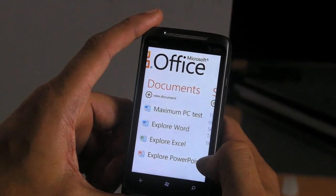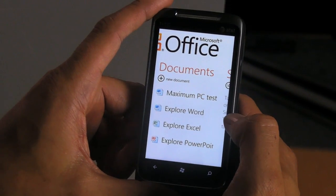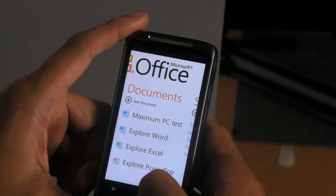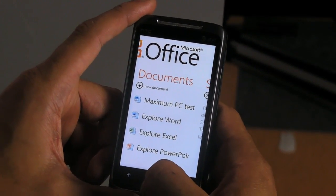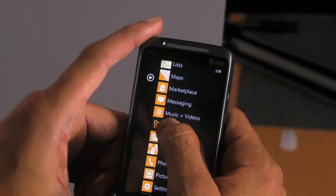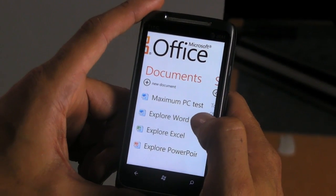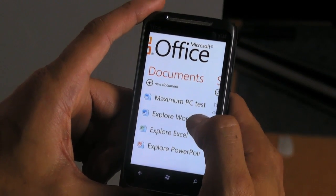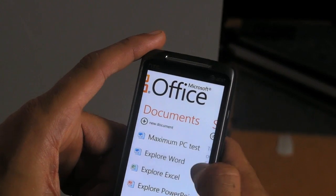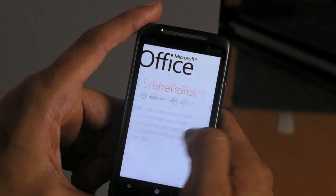Two things to keep in mind. First, you cannot create a new PowerPoint document in Microsoft Office for Windows Phone 7, which is a little disappointing — I would imagine this would actually be a great device for building out PowerPoints in your spare time. Second, and this is a bigger disappointment: you cannot save a document you create on this device to either Windows Office Live or SkyDrive. You have to use SharePoint, which is not as commonly used as those alternatives. That's a big bummer — I would expect to see the ability to save to SkyDrive in the near future.